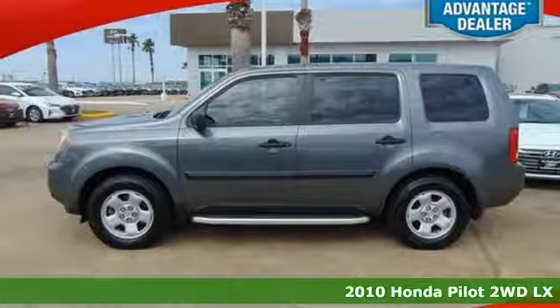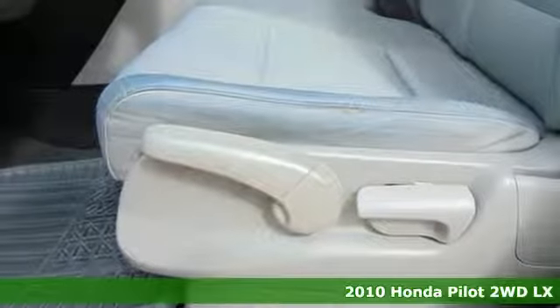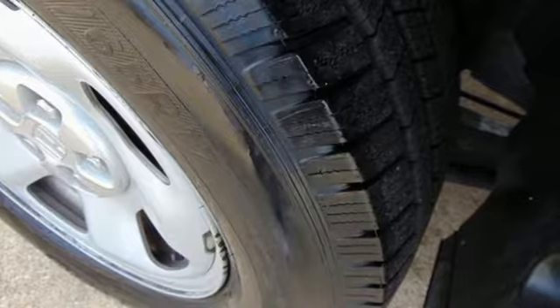Here's a 2010 Honda Pilot. Premium space, spirited performance, and a healthy dose of fun for everyone makes this the perfect crossover SUV for the entire family.